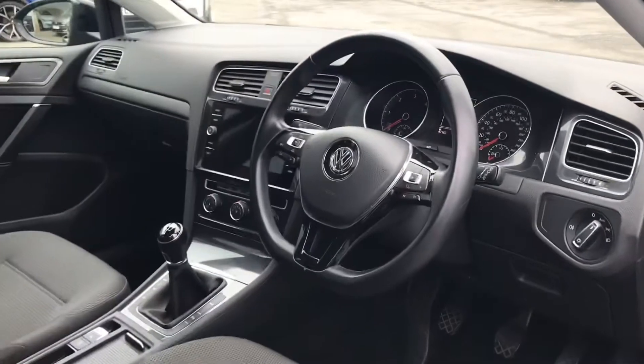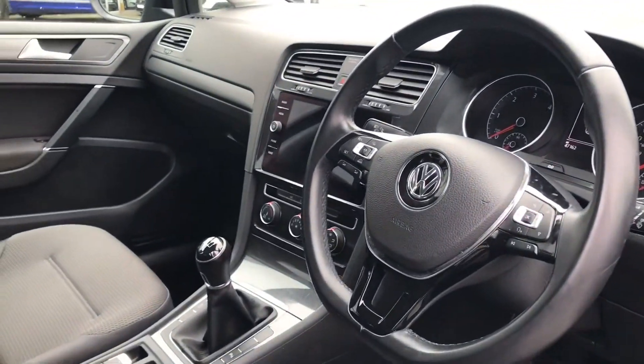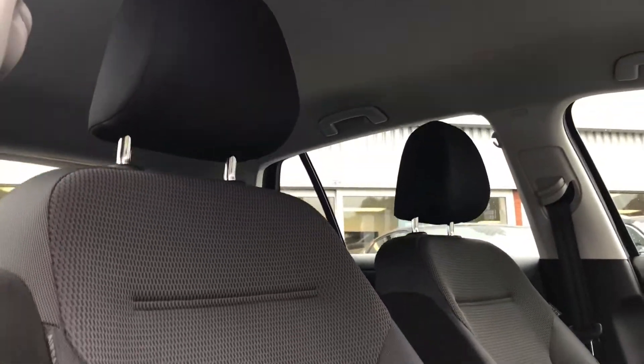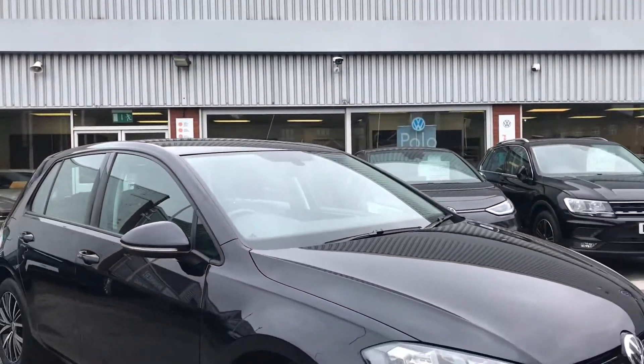Coming around into the front, you can see we have the beautiful multifunction steering wheel that enables access to your dashboard display. The Titan black interior upholstery complements the really stylish look this car obtains.